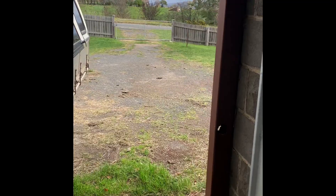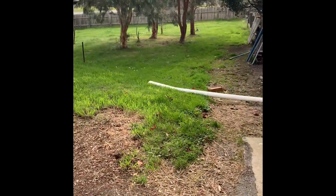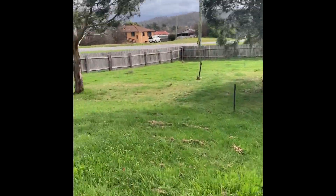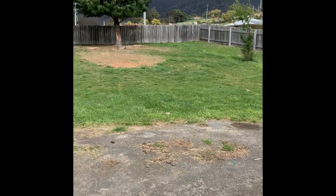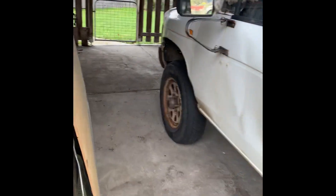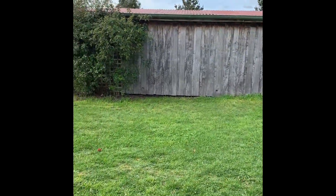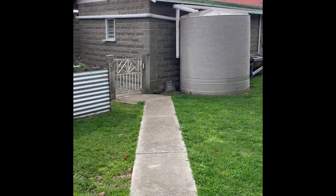Through here there are another couple of decent house blocks, and because this property is zoned residential that gives so much scope for what you might want to do with these blocks. Of course keeping it as it is is a fantastic option — enjoy the peace and serenity. But if you're looking to develop or don't want to look after this much land, the option to subdivide is one you really should be checking out.